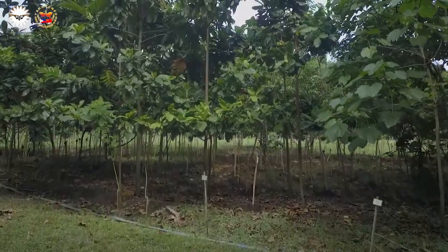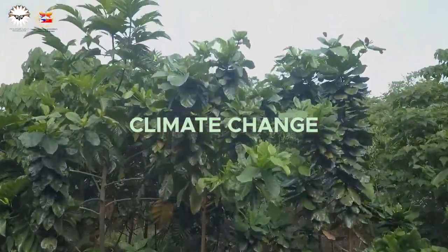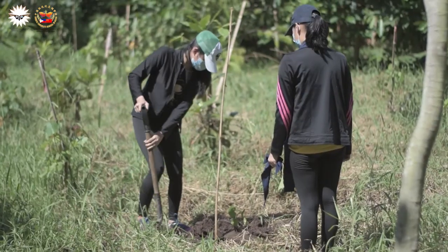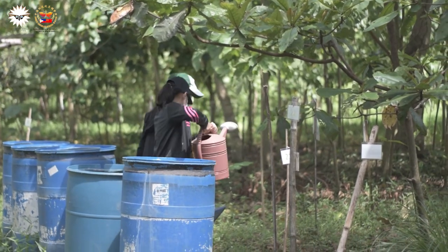The planting of these trees won't necessarily solve climate change or global warming, but they are a step in the right direction towards a better sustainable future for each and every one of us.